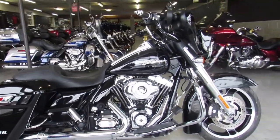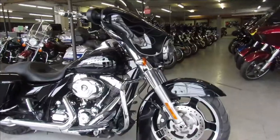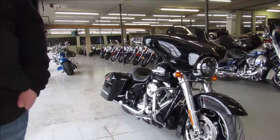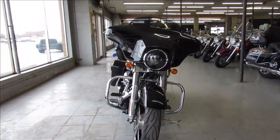Hey guys, ApprovalPolishSports.com here doing a video on a super cool Streetglide we just got in. It's a 2013, it's got the extended saddle bag, extended rear fender, got some ghost flames on it — just a sharp bike all the way around.